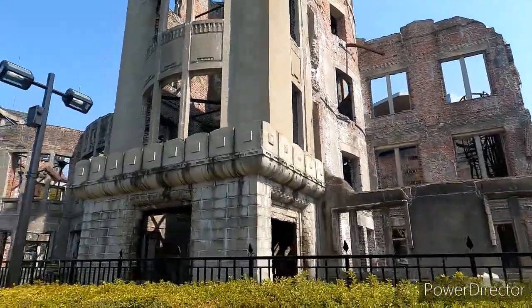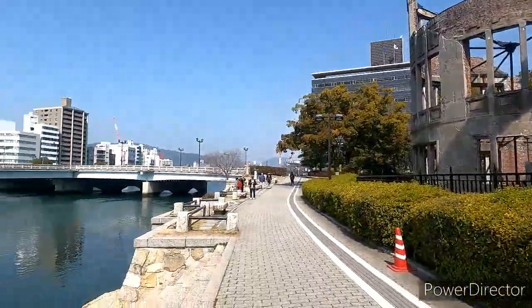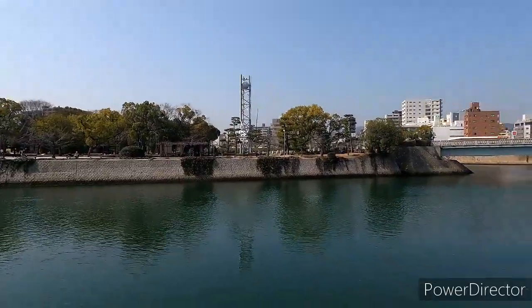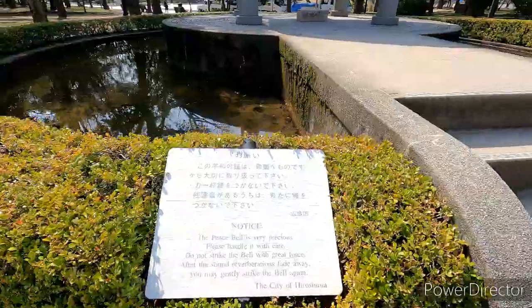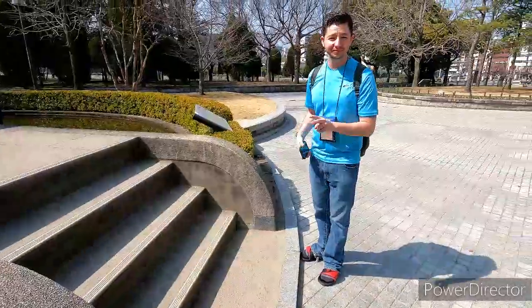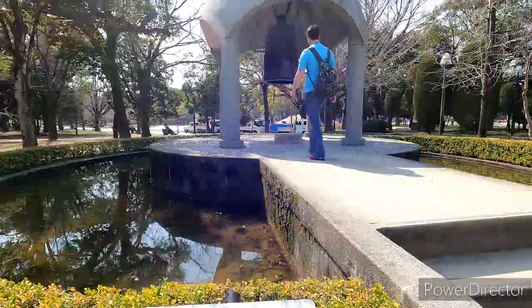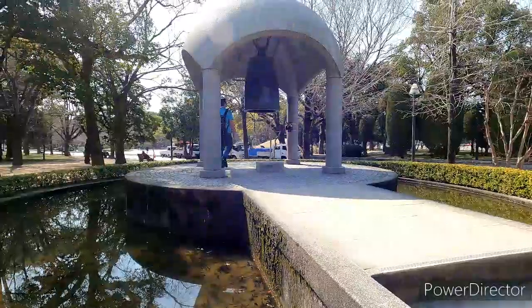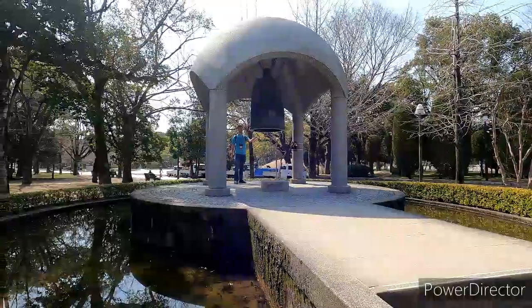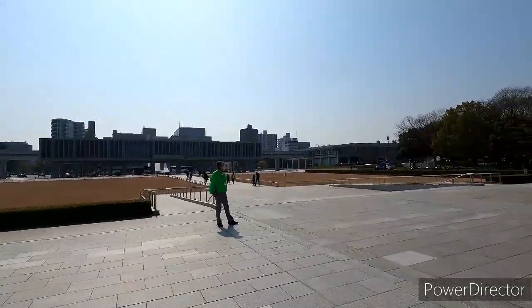We are in the more centralized part of Hiroshima. There's a bunch of stuff over here — there's a lake, this is all where the A-Dome is, and there's a memorial park. Looks like we are at the peace bell, and it says we are welcome to strike it but not with great force. So Nate is going to go up and gently strike the bell. After the sound reverberates and fades away you may gently strike it again — not with great force. As you can see, this view is phenomenal.